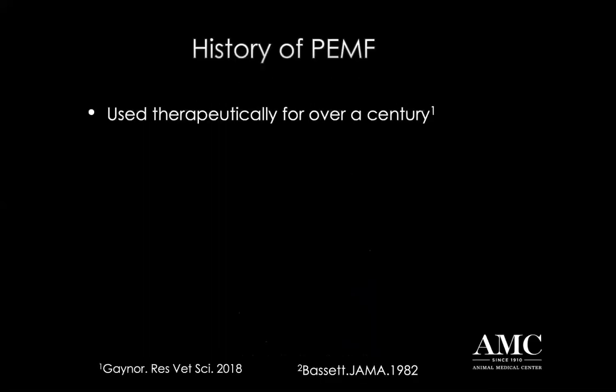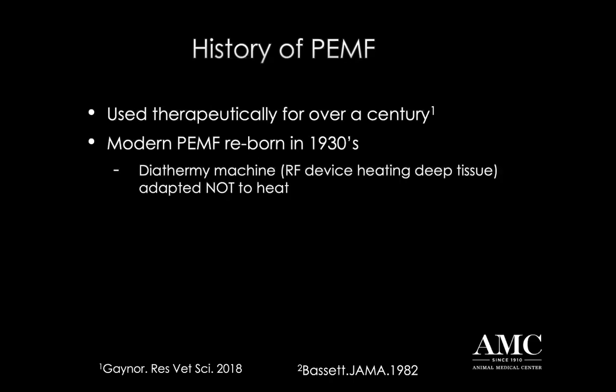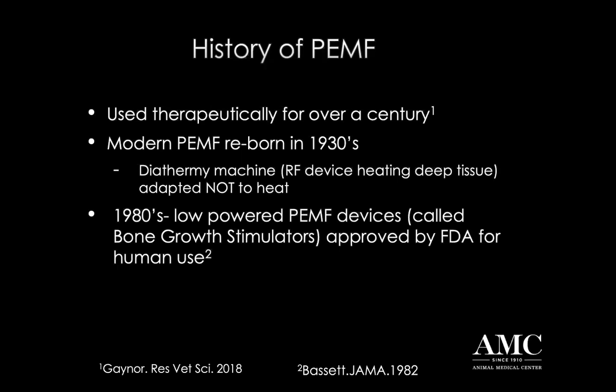And this has been around for centuries. This isn't some in-vogue new device - it's not like an iPhone that just came out. This has been around for over a century. The early devices actually caused heat formation. In the early 1930s, they took these diathermy machines, which had radio frequencies that actually generated heat into the deep tissues, and they were adapted not to generate heat, thereby making them a much safer form of therapy. These things were huge - they kind of look like you're going into a CT scan and your whole body goes into it.